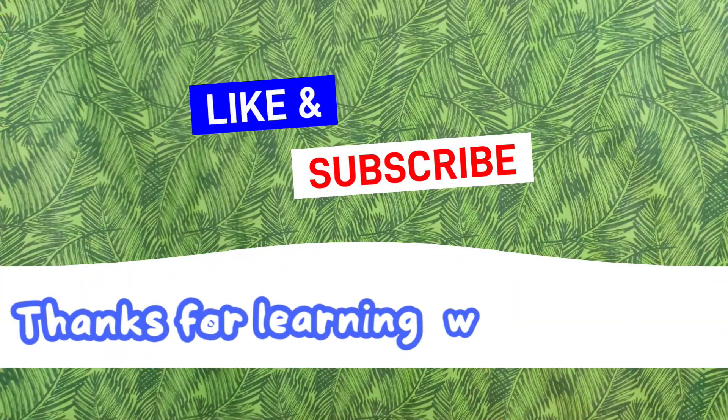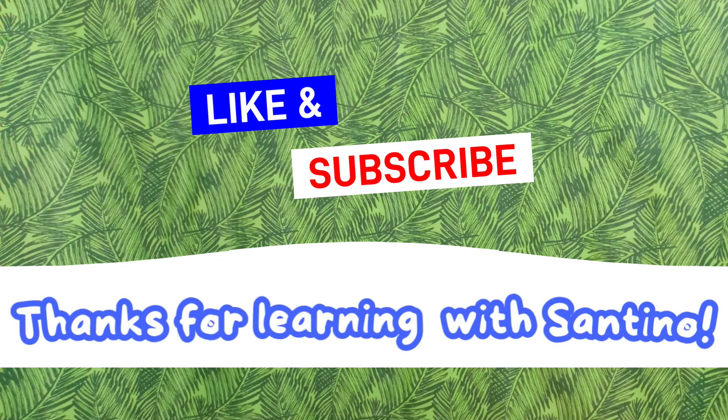Be sure to like and subscribe — there's lots more to see. Come back again soon for more learning with me.